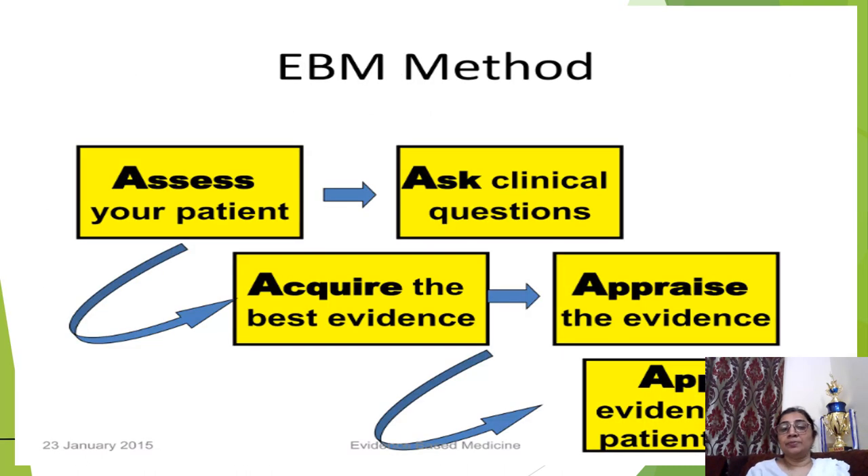The evidence-based medicine method follows five A's: first, assess your patient; second, ask the clinical question; third, acquire the best evidence; fourth, appraise the evidence; and fifth, apply the evidence to your patient.